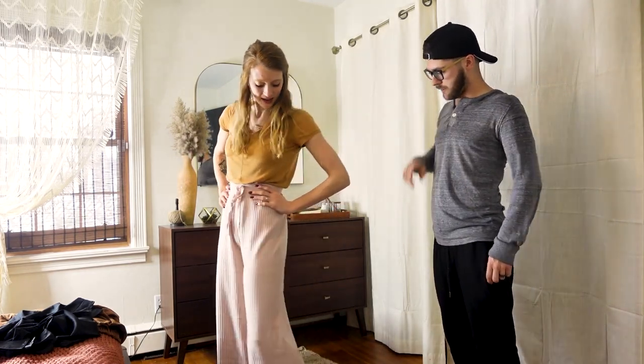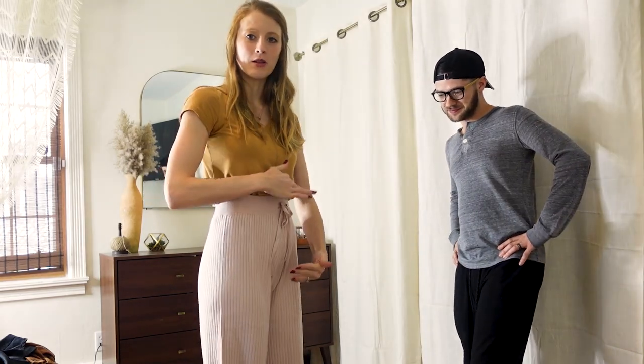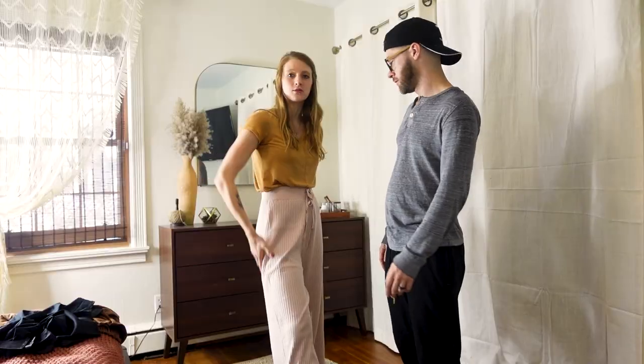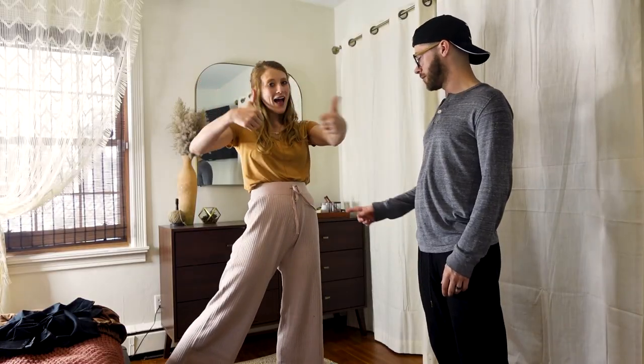I like the color. I don't like the length, but I like the way they fit you. I think they would be really cute, like, with a baby bump — and that is not a hint, I am not pregnant. But they would be very versatile. Keep. I like them. Keep.